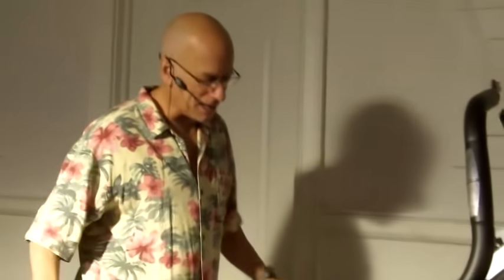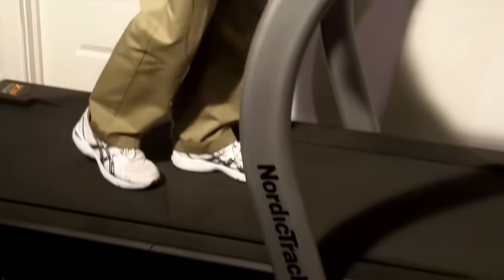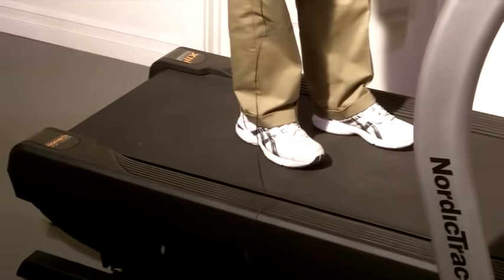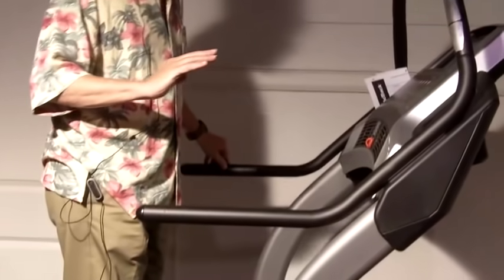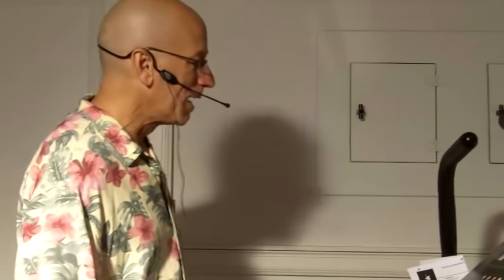The Incline Trainer is a whole different concept than a treadmill. It does have a treadmill deck with proper shock absorption — and actually these machines have great shock absorption. But it's not designed so much for running, although you can run on it. It really is designed to incline at extreme levels and simulate walking up hills or mountains, and in the process deliver an intense cardio burn. This is one of the most intense cardio exercises you're going to find.